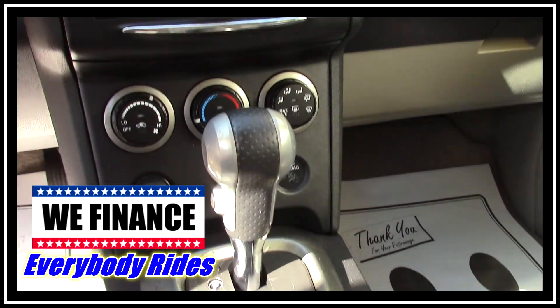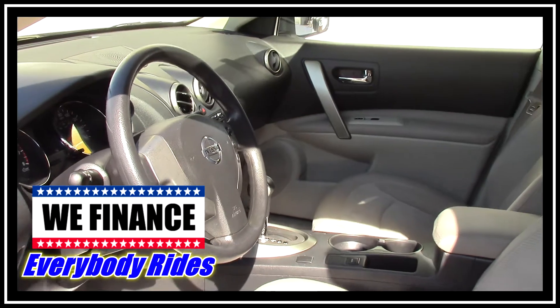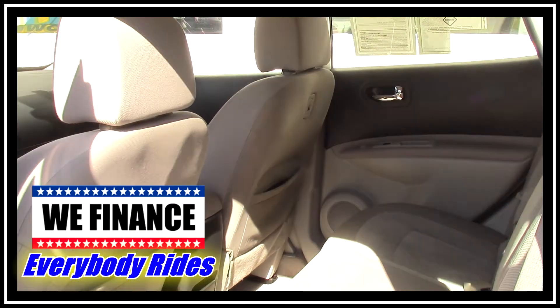You've got automatic transmission, ice cold AC, CD player, and steering wheel controls with tilt and cruise. There's tons of room in the back and as you can see the rear interior is in great shape as well — no rips, no tears.